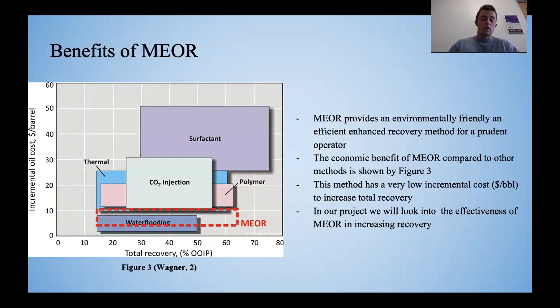Notwithstanding, MEOR increased the total recovery of around 65% in this test.